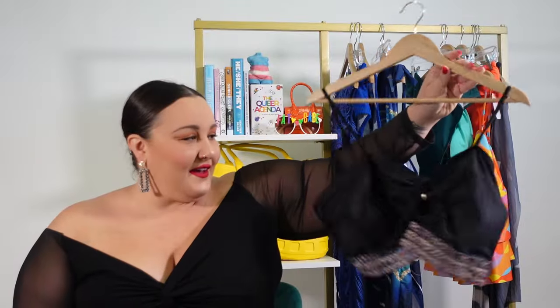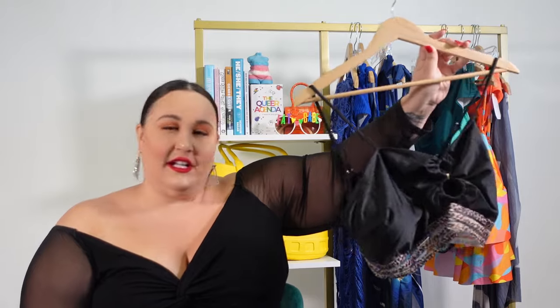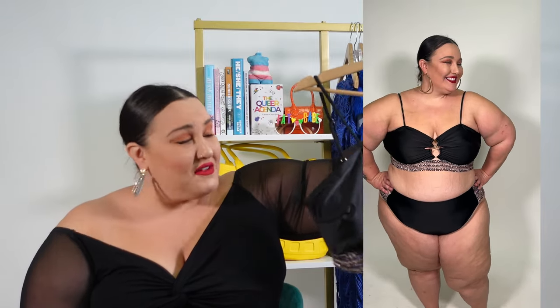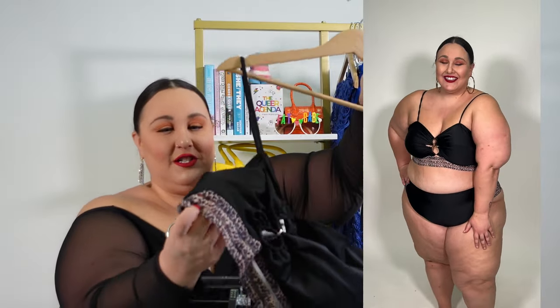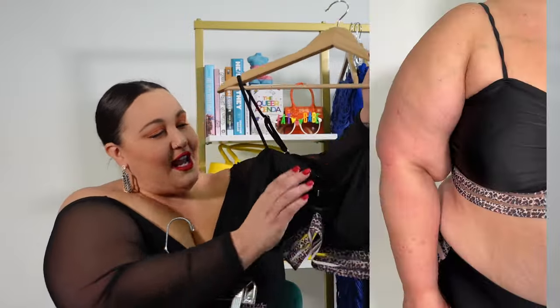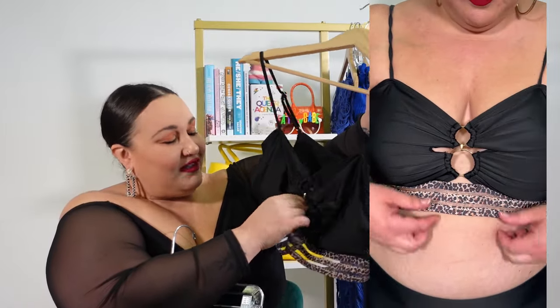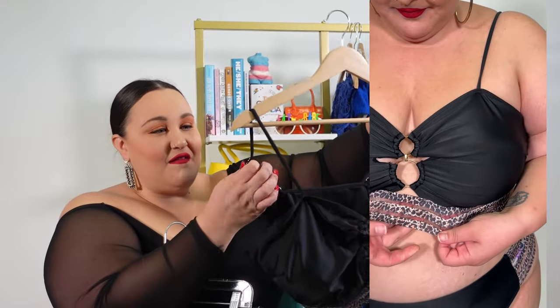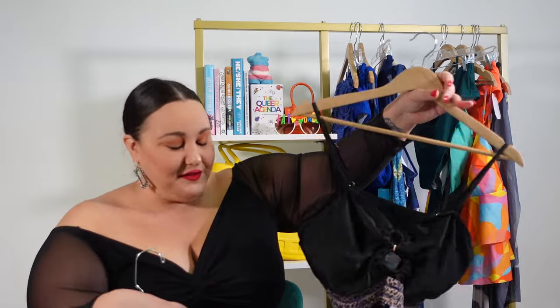Next up we have this cheetah print two piece. I ordered it in a 4X because that was the biggest size available, and I had a feeling it was going to run small. The 4X fits more like a 3X, maybe even a 2X. What I like about it is this bandage bottom and the keyhole at the middle of the bust. I did not love the straps — although they are adjustable, they felt way too flimsy for me.